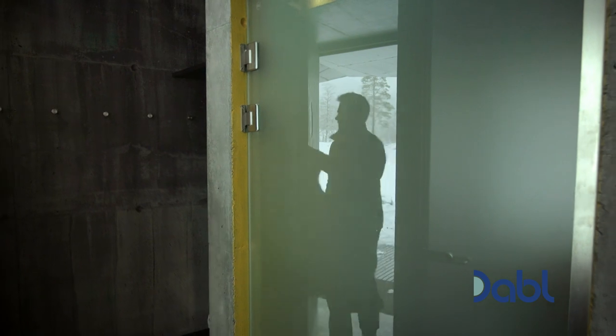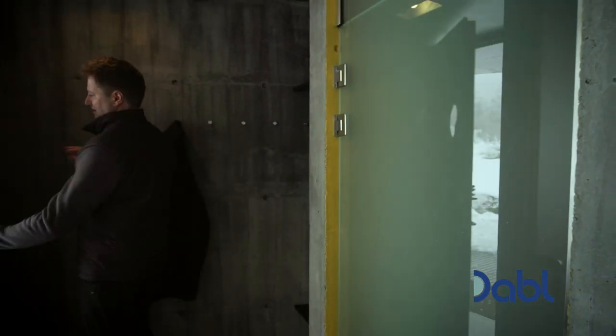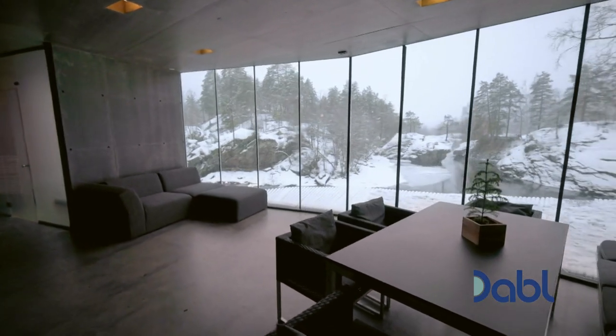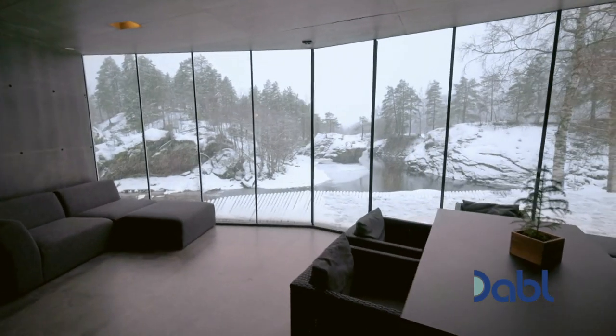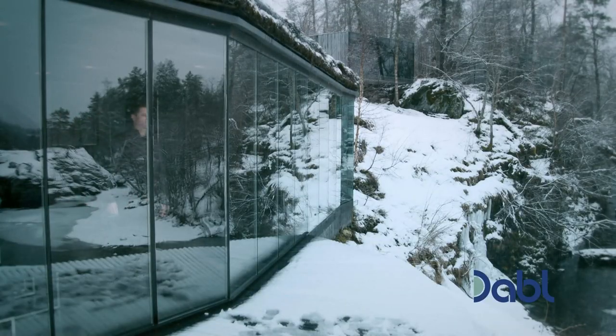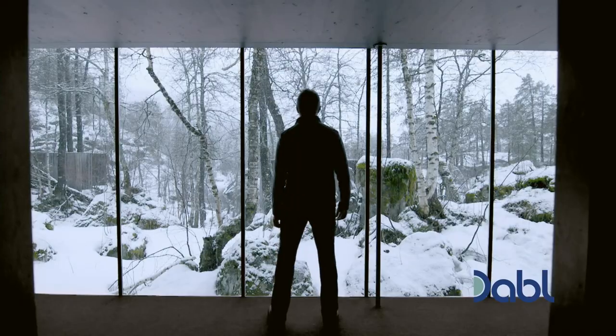But it's when you step inside that you notice the biggest contrast of all. What a beautiful space. With the interior encased by dark stained concrete, you feel as if you've been transported from the blinding whiteness of the snowy mountain to a cave deep within it.